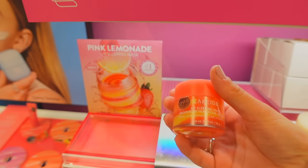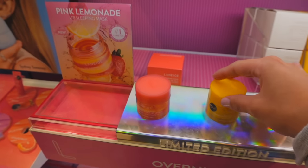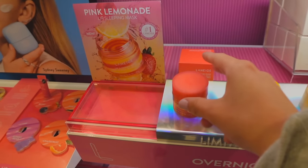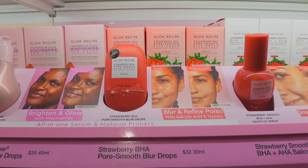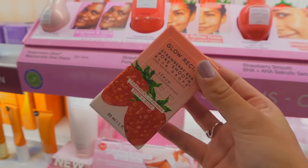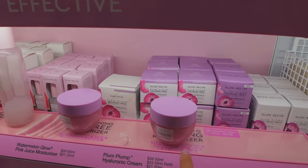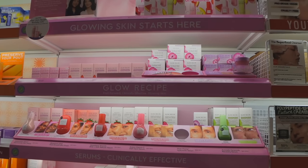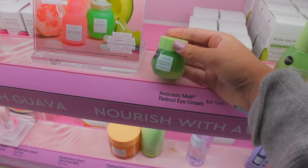In the new Sephora they have the new lip mask from Laneige — this is the lemonade one. I already have so many lip products from Laneige: the mango, the gummy bear, and the berry, so I really don't need this. From Glow Recipe, I've been wanting to try the blur drops for so long. I think I might actually pick it up because I have a bunch of radiant primers but nothing blurring. I've also tried their hyaluronic cream — it was okay but not as moisturizing as I wanted, though I love their packaging so much.